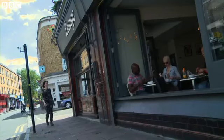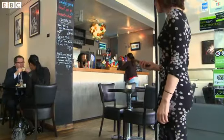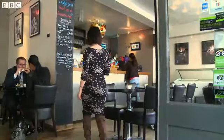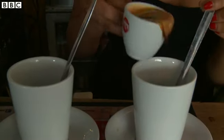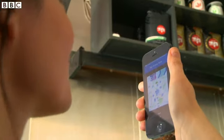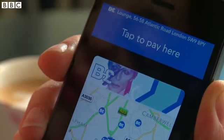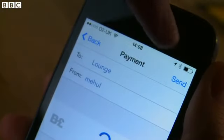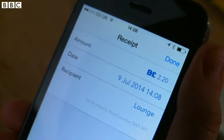But beacons don't have to just ping you adverts when you pass. All they do is transmit data based on how close you are. Here in London's uber-trendy Brixton, one coffee house has upped its hipster quotient considerably by installing a beacon by the counter. With the right app running, a screen pops up when I'm close to the till, so I can pay for my skinny flat white — although it does have to be in the local currency, the Brixton Pound.